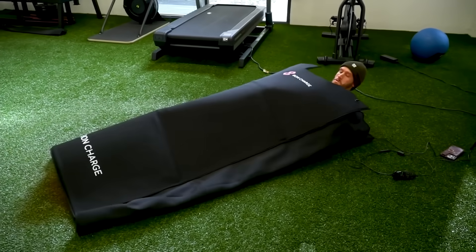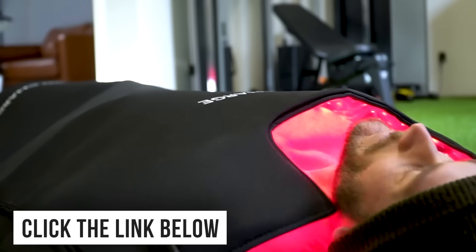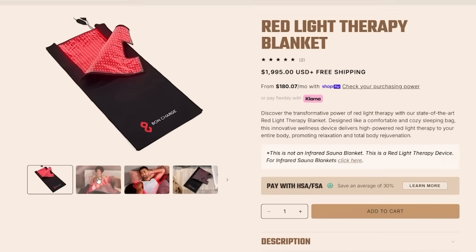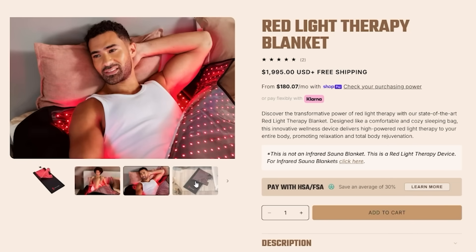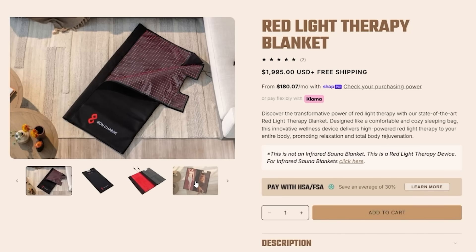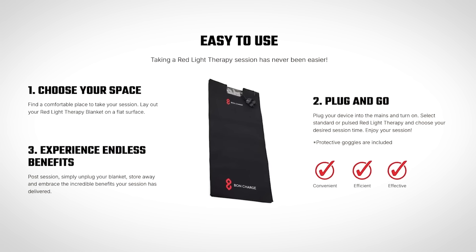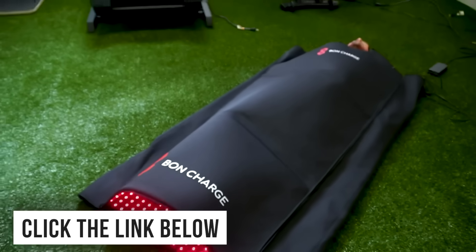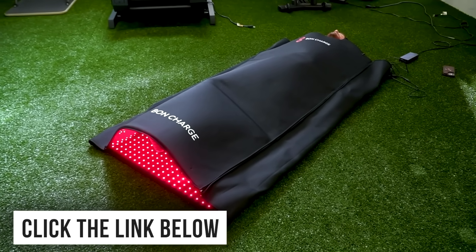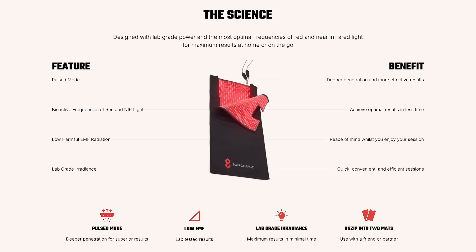Bond Charge has a red light therapy blanket — it's like a sleeping bag that you get into where they've managed to get the 660 nanometer wavelength red light into a flexible diode that you can actually crawl into like a sleeping bag. It's very reasonably priced when you consider how much it costs to typically go in a red light therapy bed. That link down below gets you 25% off any of their products, but specifically their red light therapy blanket, which is more like a sleeping bag.